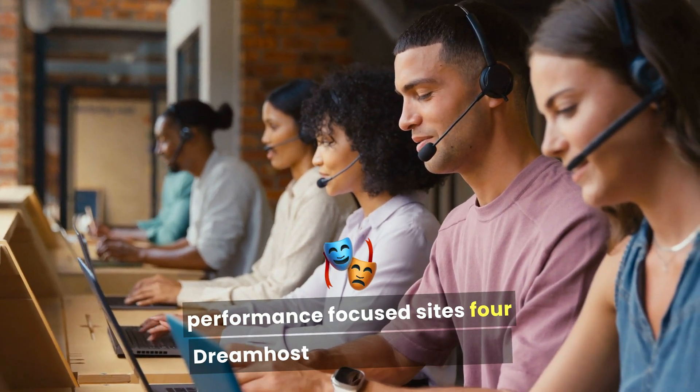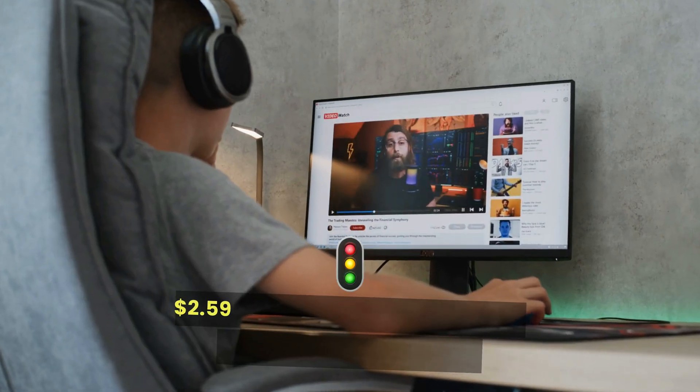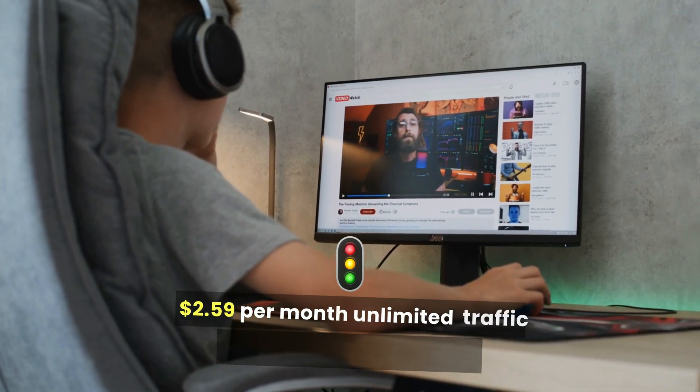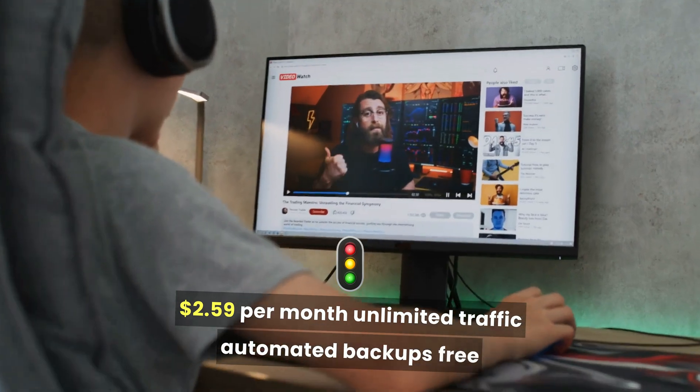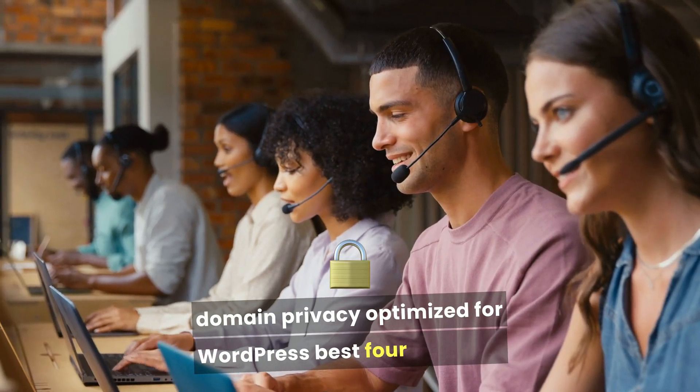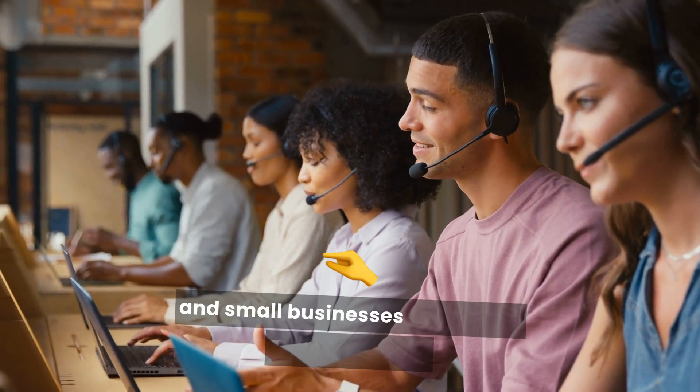4. DreamHost. Pricing starting at $2.59 per month. Features: unlimited traffic, automated backups, free domain privacy, optimized for WordPress. Best for bloggers and small businesses focused on privacy.